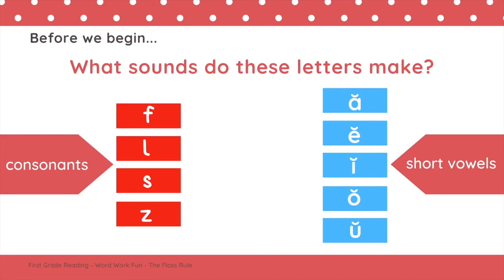When we read short vowels, they say A, E, I, O, U. It's important that we know the difference between a short vowel sound and a long vowel sound.